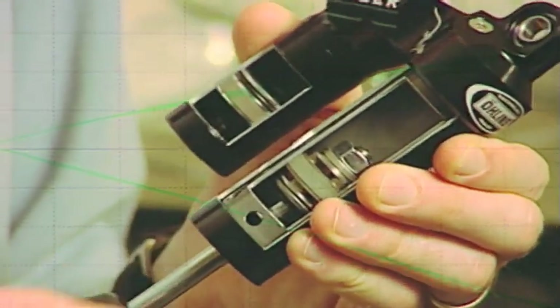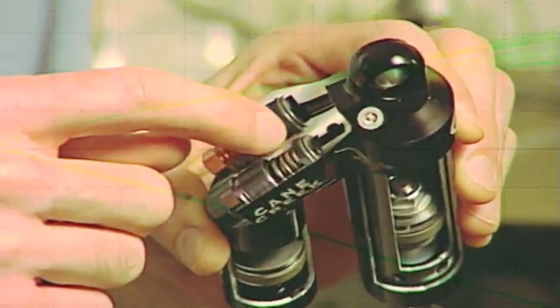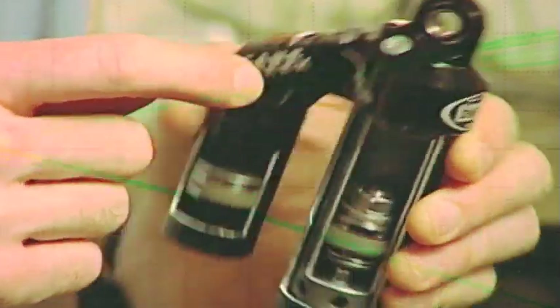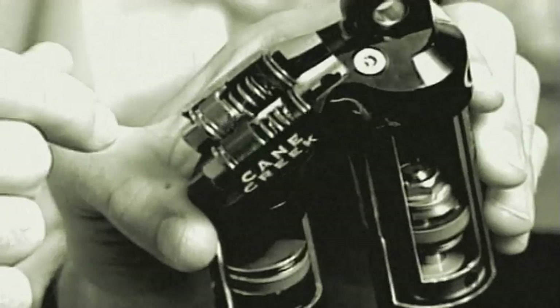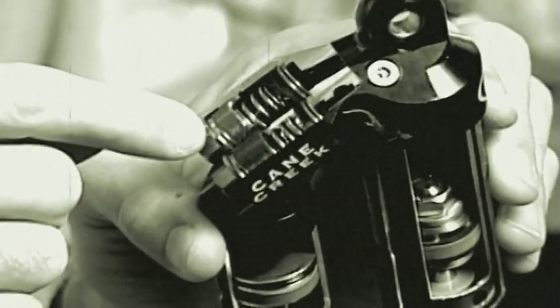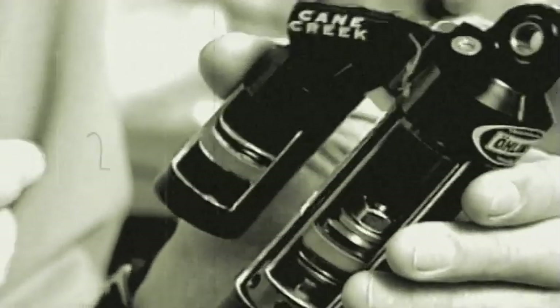On the rebound stroke, the oil circulates back between the two tubes, up through the rebound valving, and back down into the front side of the shock. Check valves prevent the oil from flowing backwards through the adjusters, which is what allows you to have independent control of each adjustment.